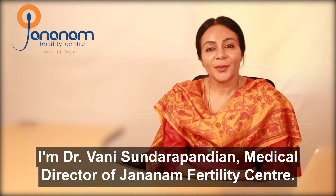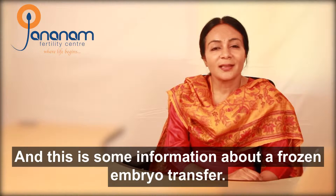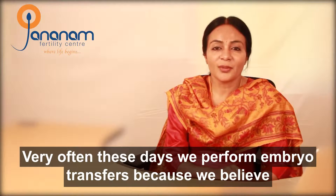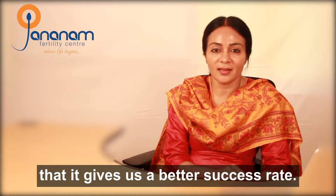I'm Dr. Vani Sundarapandhin, Medical Director of General Fertility Center, and this is some information about a frozen embryo transfer. Very often these days we perform frozen embryo transfers because we believe that it gives us a better success rate.